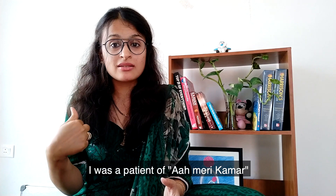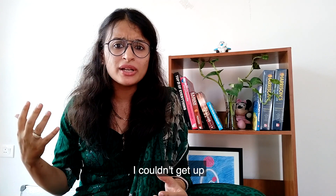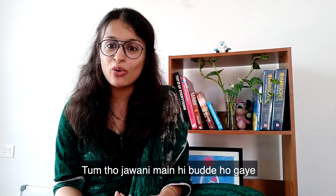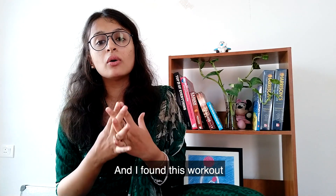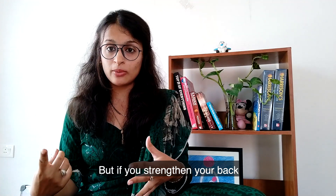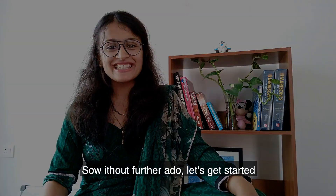I was actually a patient of back pain myself — after my second delivery I was one day tying my son's shoelaces and I couldn't get up. I got up clutching my lower back like a buddi nani and my saas says, 'Tum do jawaani mein hi budde hogai.' I knew I had to take things into my own hands, and I found this workout and it worked wonders for my back. Most of your moms are more concerned about your sagging belly, but if you strengthen your back, your belly will also get stronger as it builds core strength. So without further ado, let's get started.